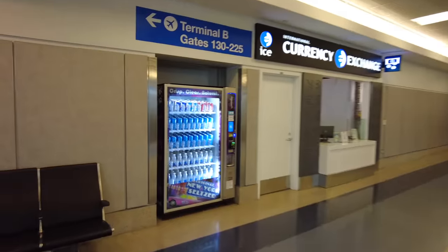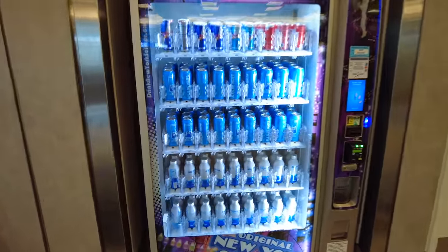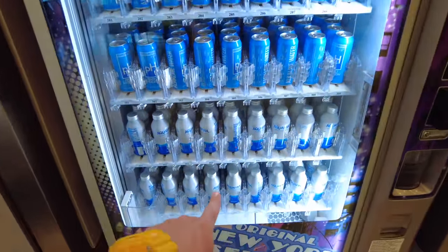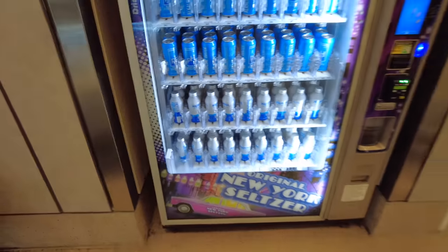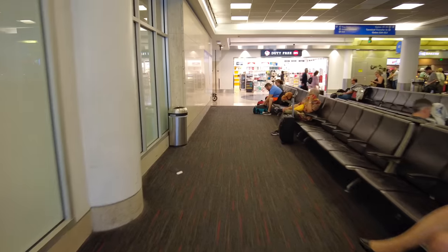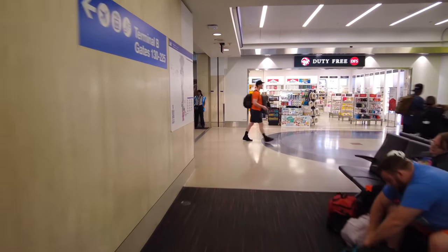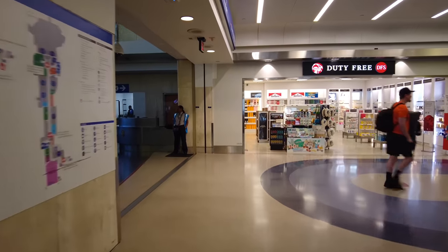These vending machines used to sell bottled water in plastic bottles. Now they have Aquafina bottled water in aluminum cans because LAX recently banned water sold in plastic bottles. So now you can only get water in aluminum cans or boxes — or just bring your own bottle of water.